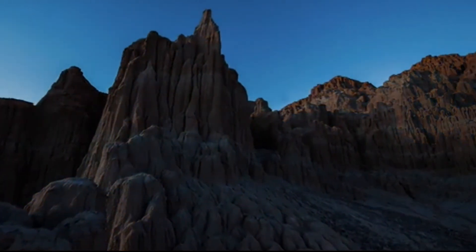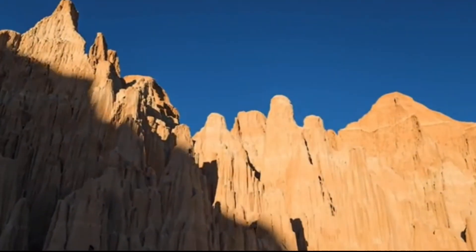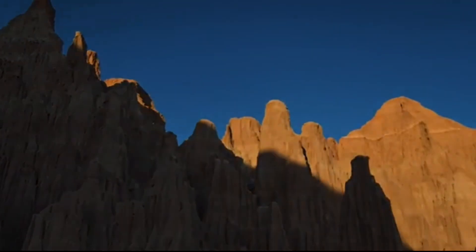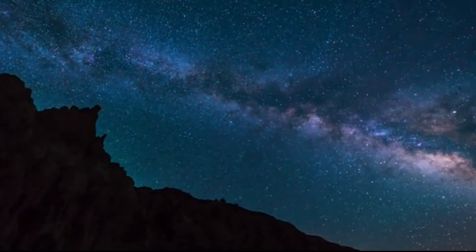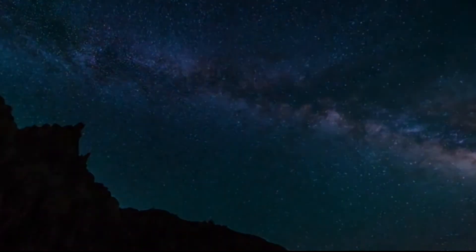I think this is a beautiful, beautiful spot. It's on the eastern side of Nevada, and it's beautiful at night because there's really no lights in the immediate area, and you can see the stars overhead.